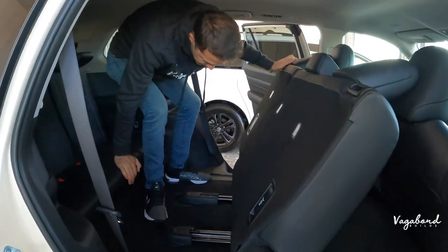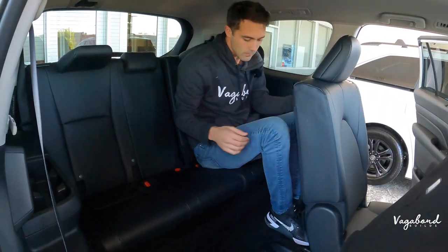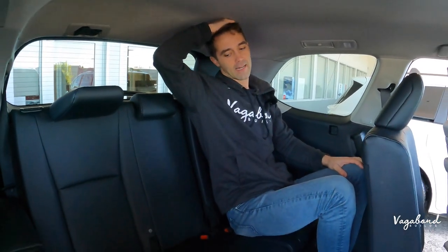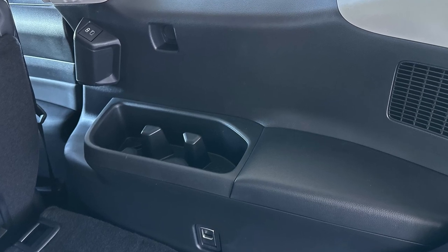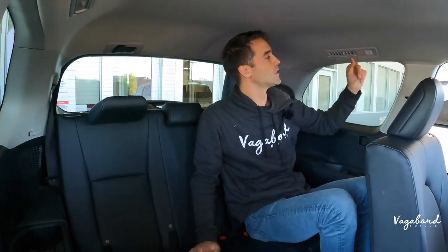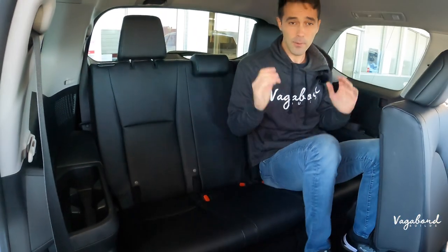One bunny-hop forward and we're in the third row seating. In a normal seating position at six feet two inches, my hair slightly touches the headliner — so put the kids or shorter passengers back here. On the right and left you have more cup holders and bottle holders. There are two USB-C plug-ins and rear vents, which is great if you have animals or people back here. The true ambient lighting is a nice touch, and you still get that perforated leather look with car seat compatibility in the third row.